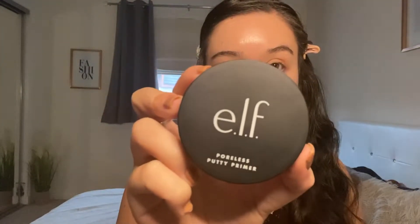I've actually got two primers — one from ELF and one from Makeup Revolution. I've got the Poreless Primer from ELF and the Revolution Pro Prime and Hydrate Base. I'm going to put the ELF on one side and the Revolution on the other side and see if there's any difference between them. The ELF one feels quite smooth to apply — quite nice.